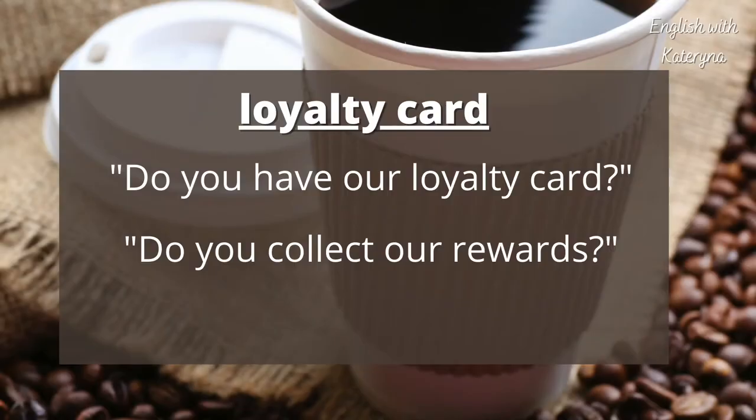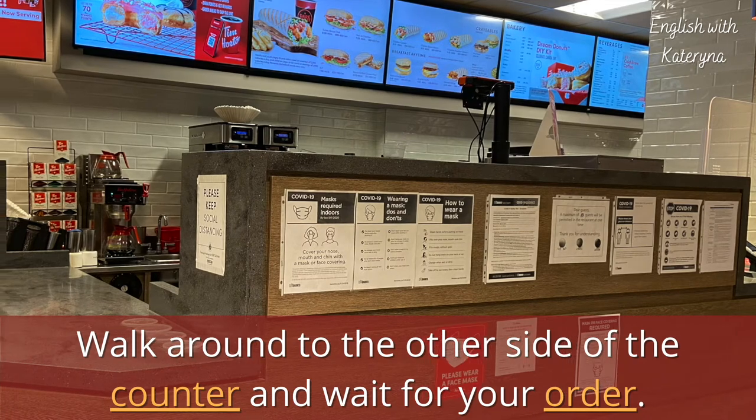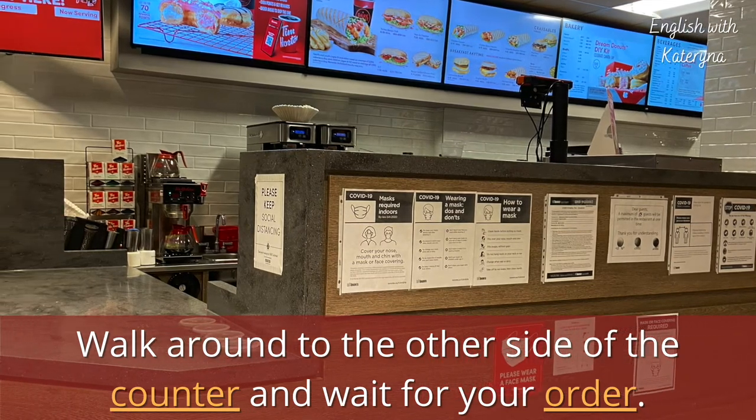'Do you have our loyalty card? Do you collect our rewards?' A loyalty card offers some kind of reward to the customer — for example, buy five coffees, get one free. This encourages the customer to come back to the same coffee shop. Now walk around to the other side of the counter and wait for your order.